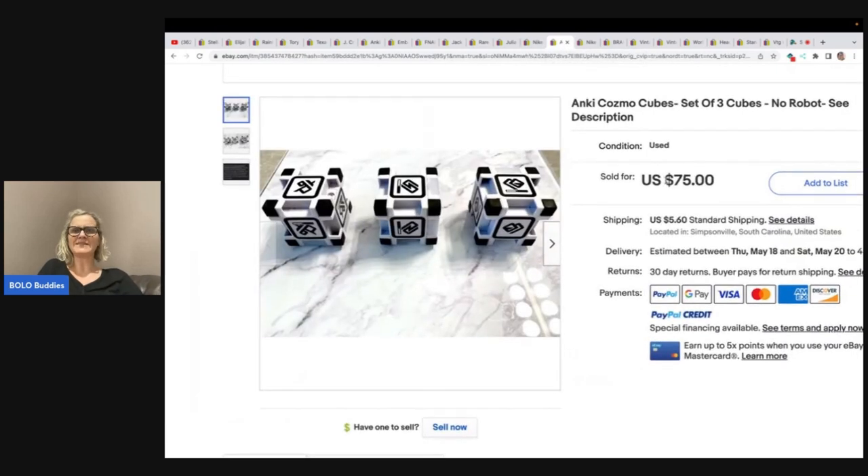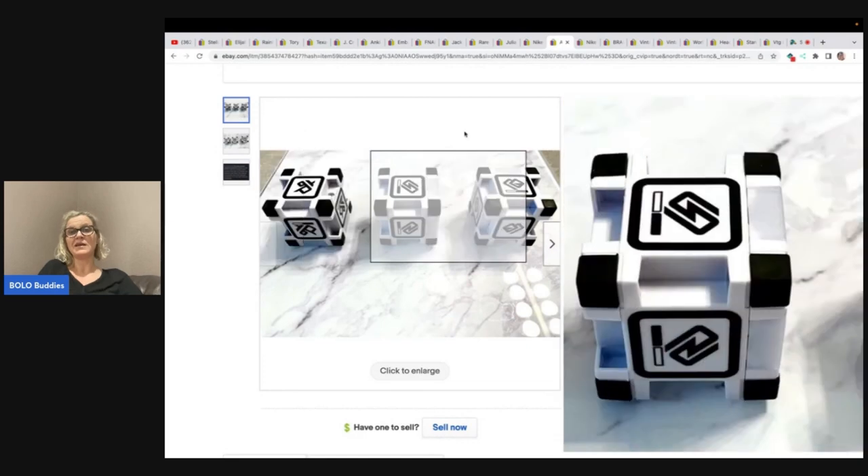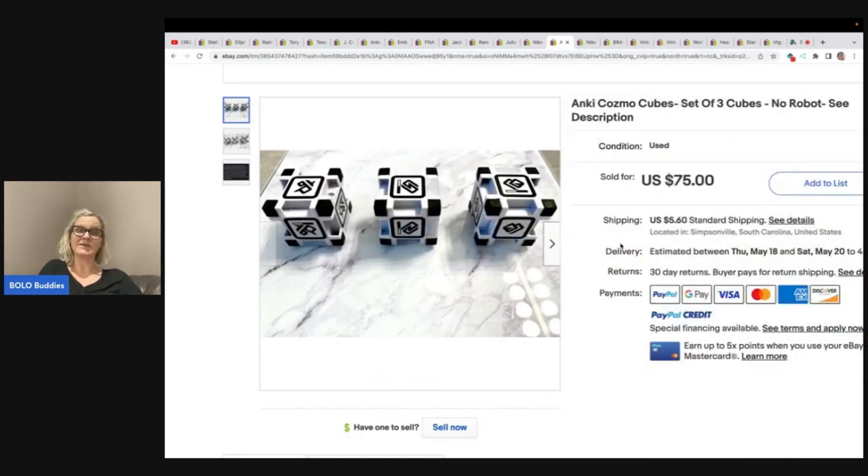Here are more of the Anki Cosmo, but these are the cubes — it's a set of three cubes, no robot. It was smart to put this information in the description so the buyer knows how it works. She got these at the Goodwill bins for a dollar and sold them for $75 plus shipping.